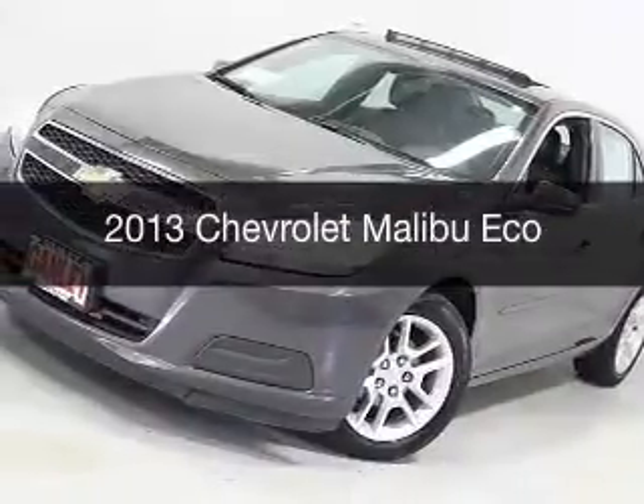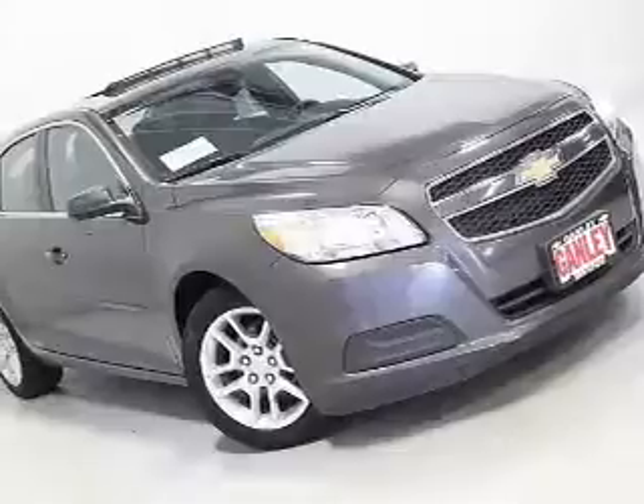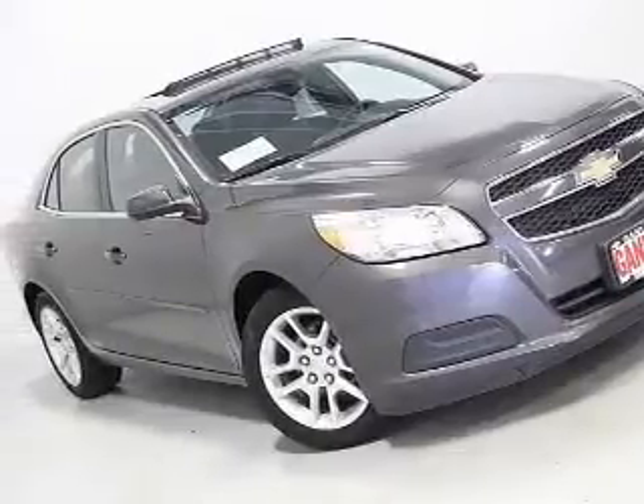This is a used 2013 Chevrolet Malibu. It's powered by front wheel drive, an engine, and an automatic transmission.